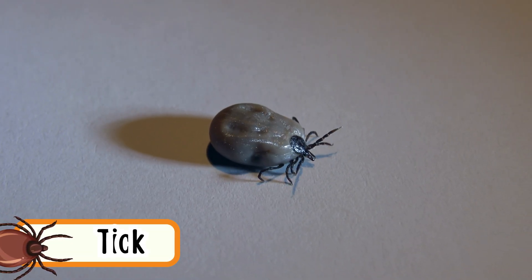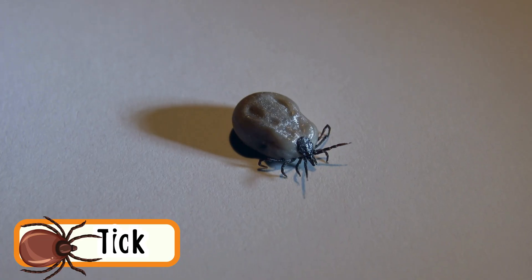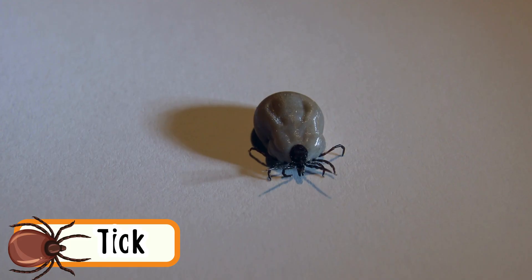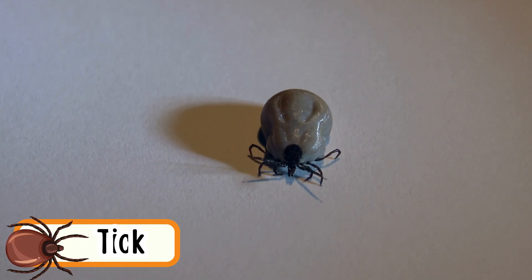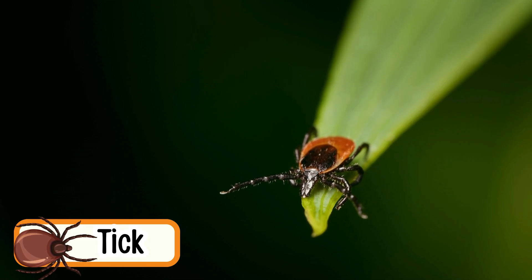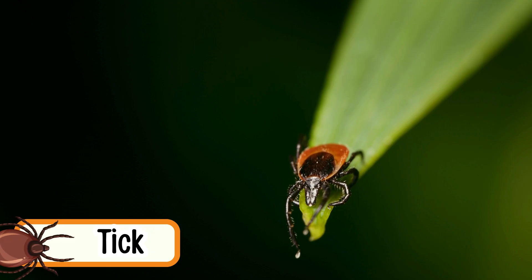Tick. Ticks are tiny crawlers that live on animals. They have eight little legs. Ticks move slowly to find a warm place to stay. They love furry animals like dogs and deer. Ticks are very good at hiding.